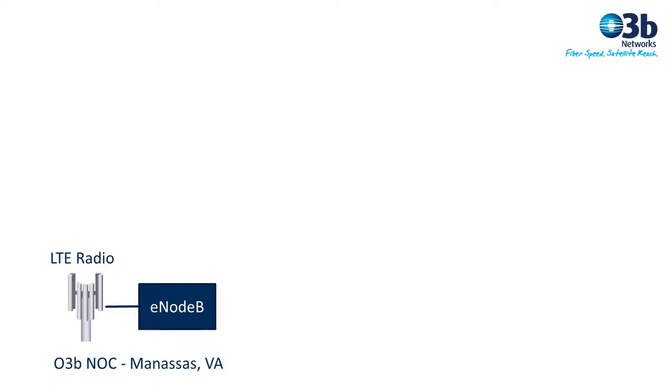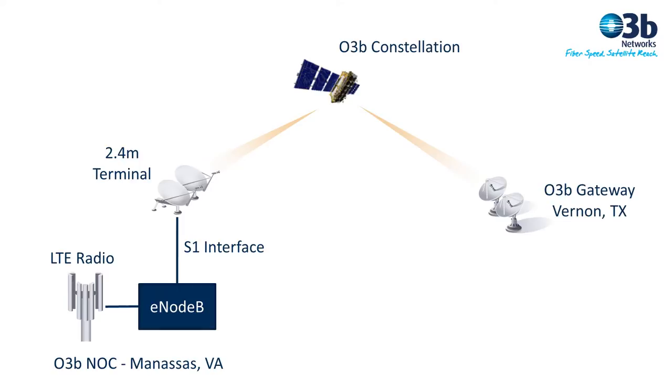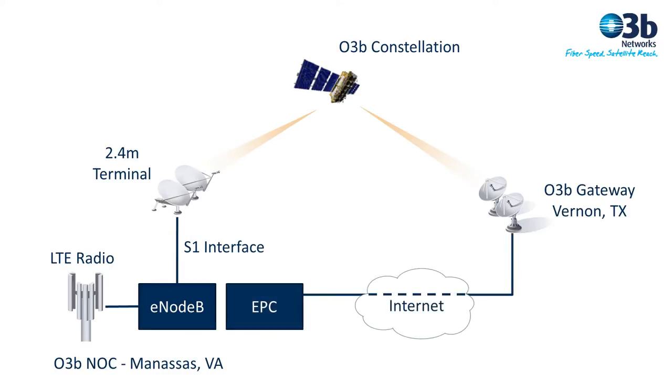The LTE radio and the E-Node B is here in the lab, connected out to the O3B terminal outside. This is the S1 interface of the E-Node B that we're connecting. From there, we go over satellite to our gateway in Vernon, Texas. Today our link is 150 megabits down, 100 megabits back. In Vernon, we use the internet to come back to the EPC, which is here in the lab. From there, we terminate out into the internet — so everything goes to Vernon, back to Manassas, and then into the internet.